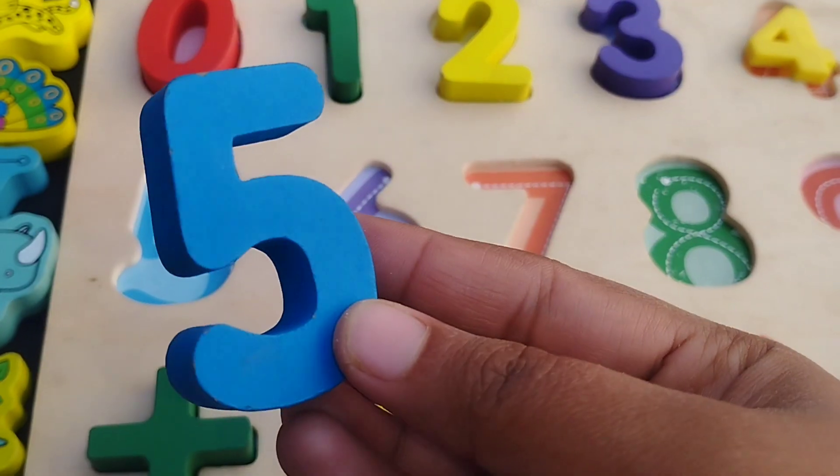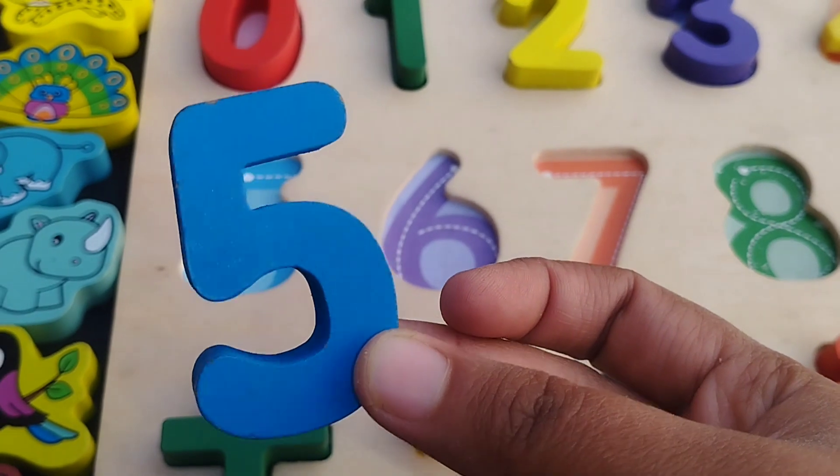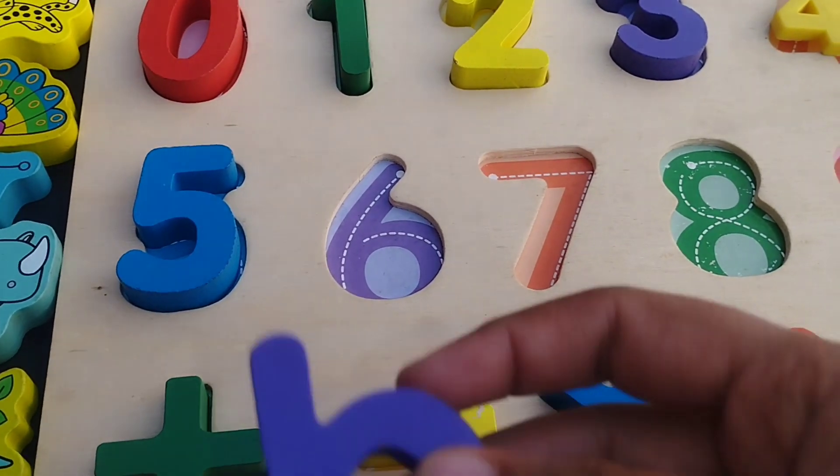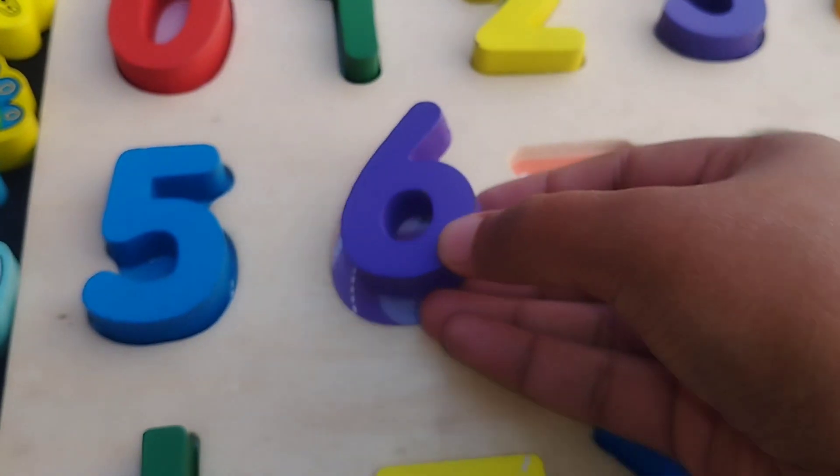The next number is number 5. The next number is number 6. This is number 6.